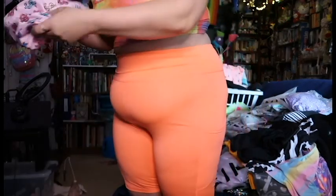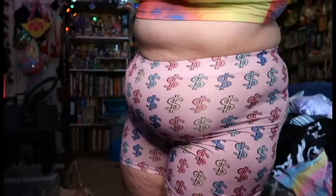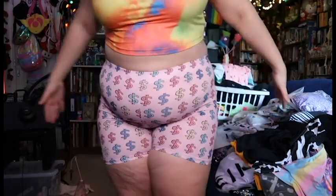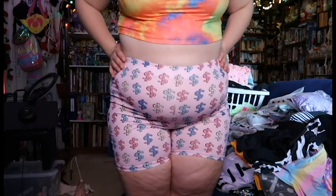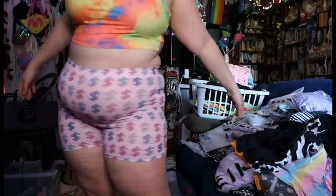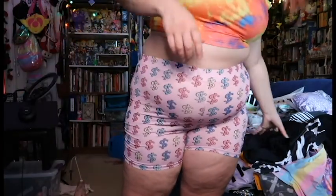I think this might be the last pair of bike shorts — these little dollar bill ones. I got these in the straight sizing, and these just barely fit me. It's not too tight or nothing — they're just fitted.